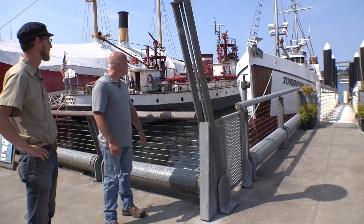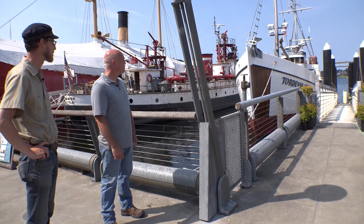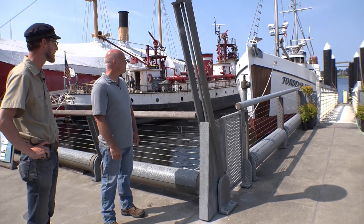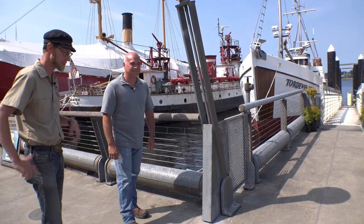Well, here it is, George — the newest museum ship in the Northwest Seaport fleet, the 106-year-old Tordenskull. A hundred years of fishing on there. We're going to get to show it to a lot of visitors. Let's go board and take a look.